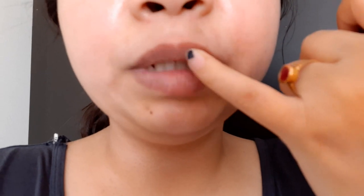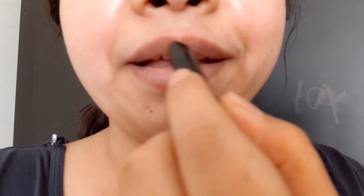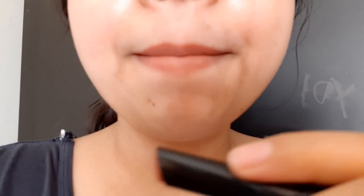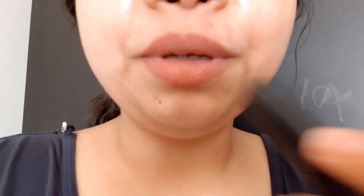Now I'm going to swatch Not Today. As you can see, one swipe gives full pigment. This is a peachy neutral shade leaning more towards the peach side, with a little bit of brown and pink undertones, but mostly peach. As you can see, the lipstick is completely matte finish — as soon as it comes in contact with the lips, it starts turning matte.